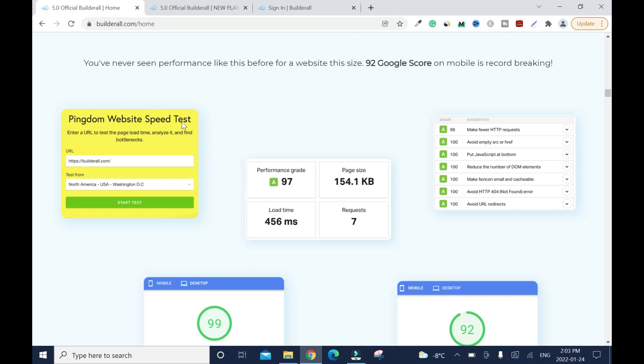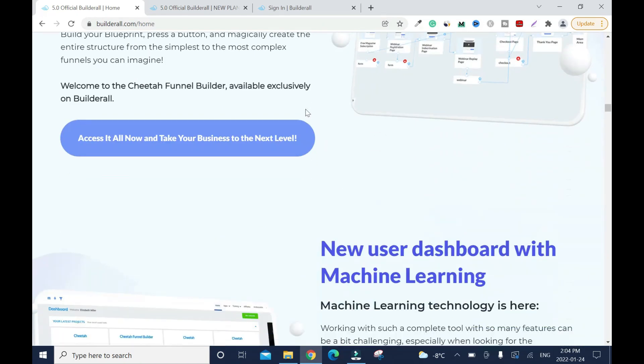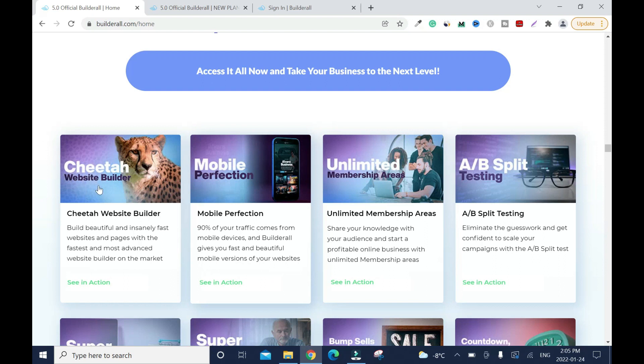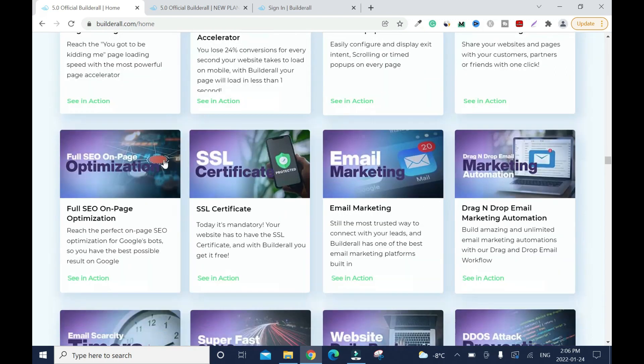The Cheetah website builder is the main engine to create all your stuff. You can test Builderall's speed with Pingdom — I've tried my website and it's very fast. If you love a WordPress website, with the right plan you can host your WordPress site on it. The Cheetah builder offers mobile optimization, a super checkout for stores and affiliate programs, pop-ups, and SSL. The SSL certificate is really important — if you don't have it on your website you cannot rank on Google. It's this padlock you see in the browser.